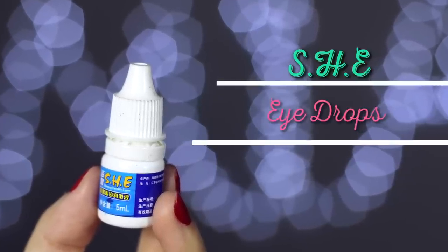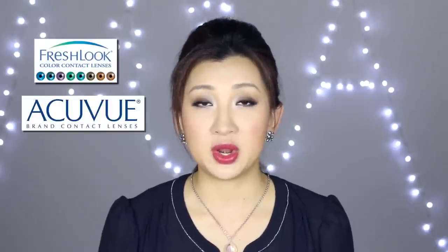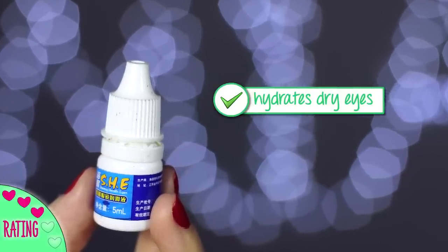These are SHE Shinning Health Eyes eye drops, which I got as a complimentary item when I ordered contacts online. I wear a couple types of contacts — Fresh Look, Johnson & Johnson, and recently my Hello Kitty ones. I like to keep these eye drops in my makeup bag to refresh my eyes if they get dry while wearing contacts. With contact lens solutions you do need to throw them out every two to six months depending on the brand.